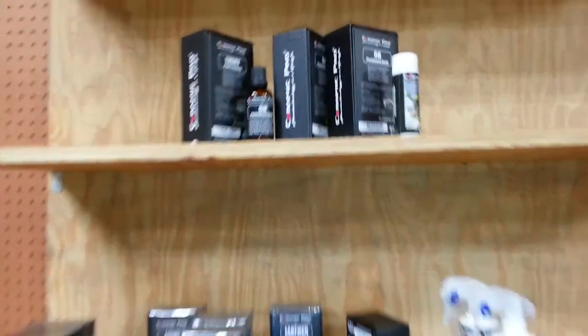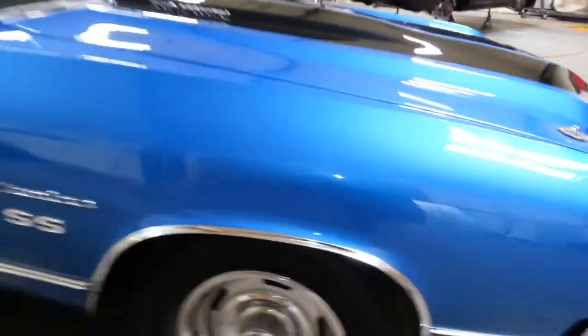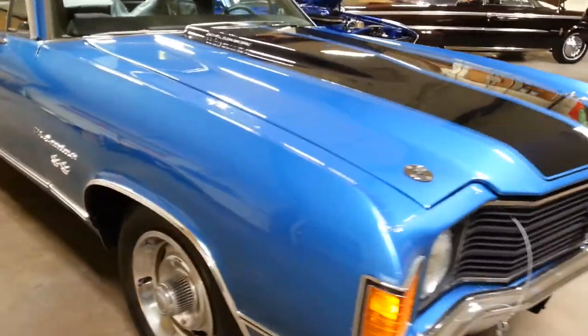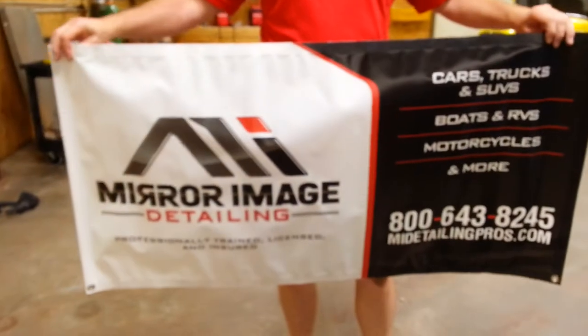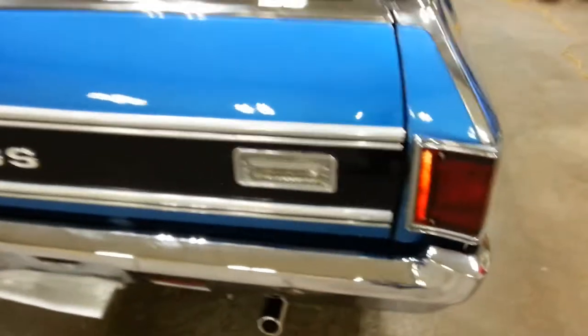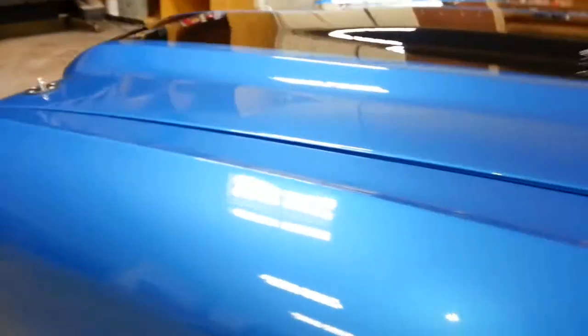Hey guys, Michael with handwax.net — check out my website, I have over 11,000 before and after photos of our award-winning work. Here we are at Armadillo Restoration, and I've got my buddy Daryl from Dallas and Mirror Image Detailing. We provided some mirror image work over here — this is a crazy video because we're very excited.